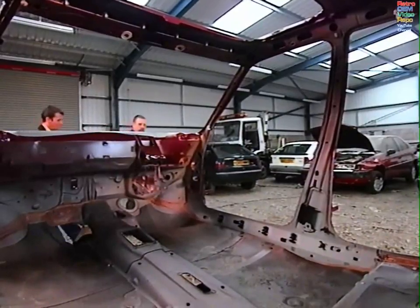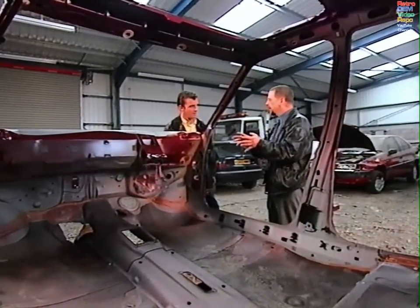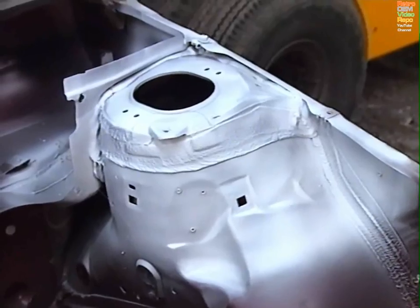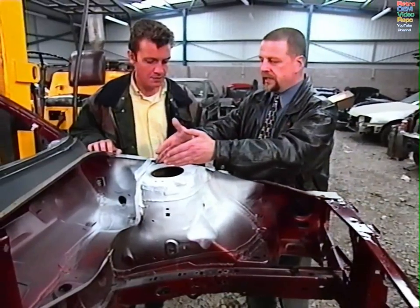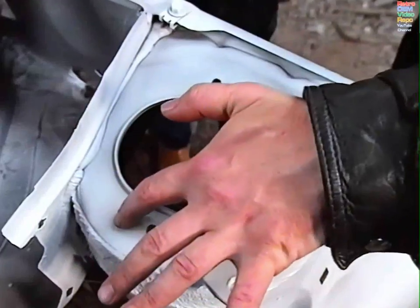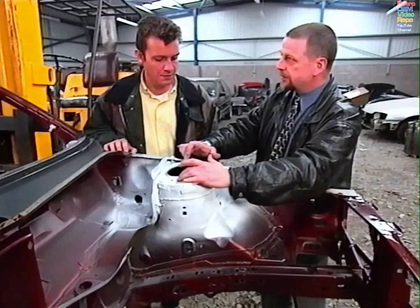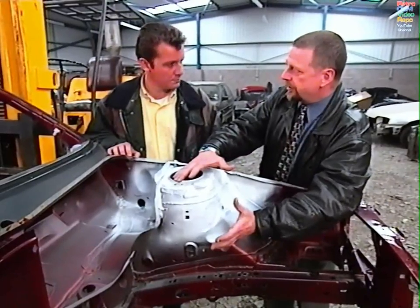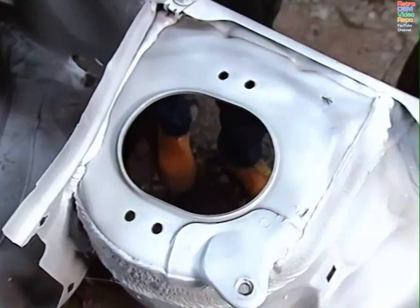On a monocoque construction type vehicle, defining where a prescribed area is is quite simple. All a tester needs to do is imagine a bare body shell like this. This is a typical prescribed area found on a lot of vehicles fitted with McPherson strut suspension. The McPherson strut mounts through the centre, but we're not looking at the centre — we're looking at the mounting points. The prescribed area is defined as an area within 30 centimetres of any of those mounting points, so in effect you have a 30 centimetre radius sphere on the body shell.